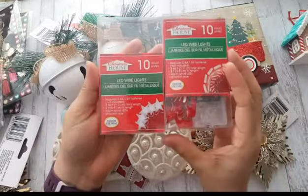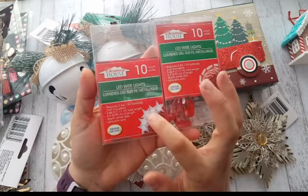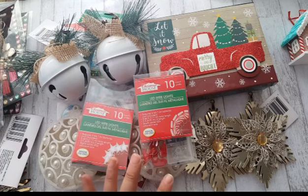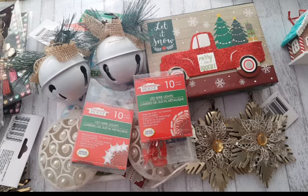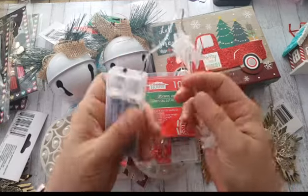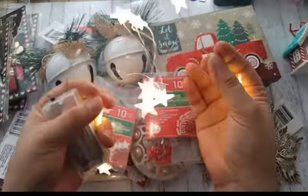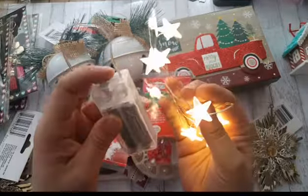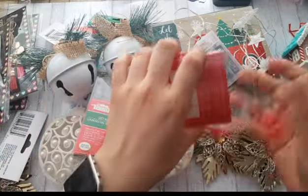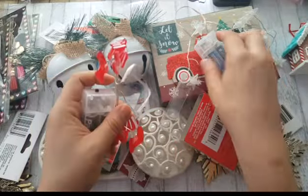One more thing I want to show you from the Dollar Tree — these right here. I want to make a few shadow boxes and use these on them. They have the stockings, stars, and a Christmas tree version. I only got both of these — they don't include batteries but you can find batteries at Dollar Tree too. Let me show you what they look like lit up. And this one — isn't that cute? Super cute — I'd love to add these to a shadow box!